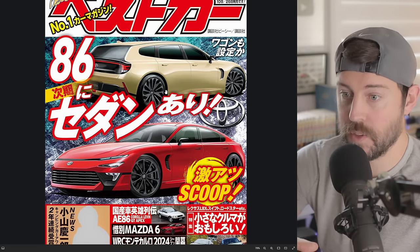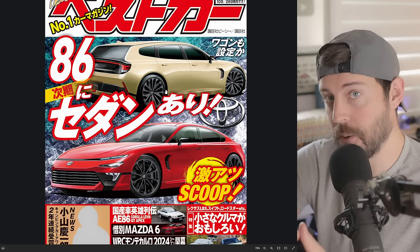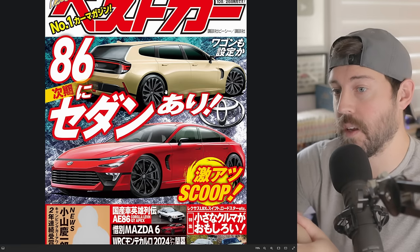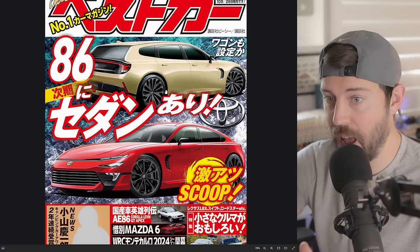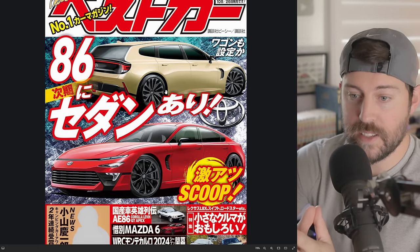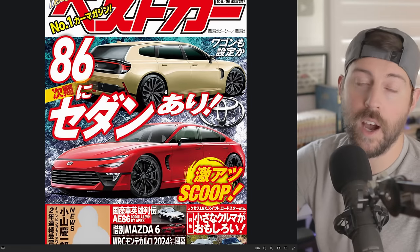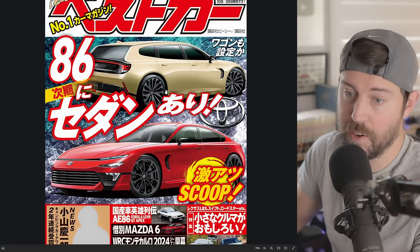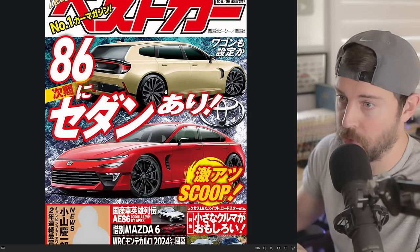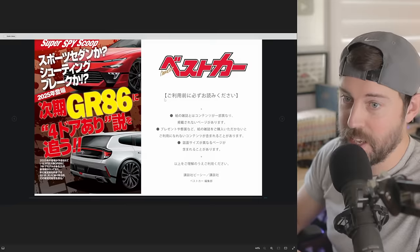With an MR2 coming as well, do they really need the GR86? I mean, I guess it would come in at the entry-level price point. It's just kind of muddying the water. It's good to have options, especially as we're on the dawn of a new age of propulsion with electrification. And this could be electrified in some shape or form as well.